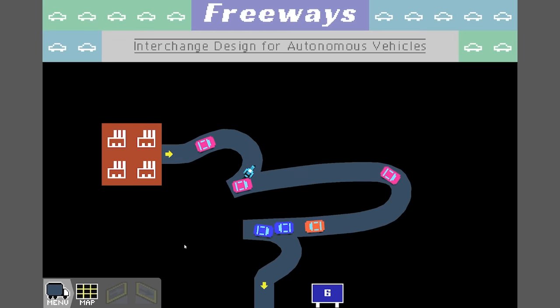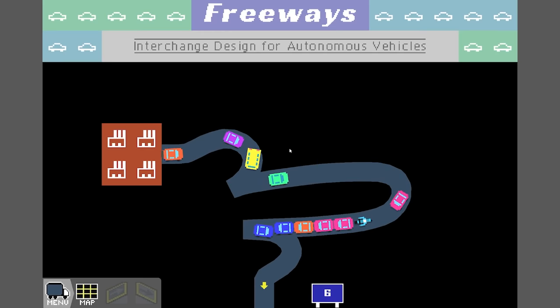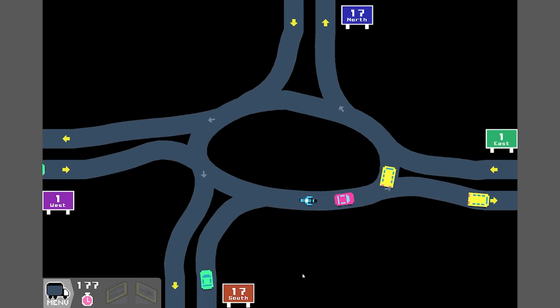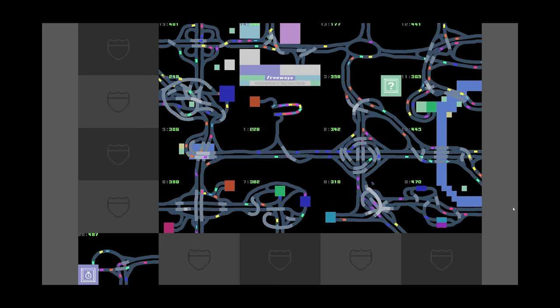Hello fellow engineers and welcome back to Freeways. If you haven't seen this before, it's like a road designer where the focus is to get the most efficient traffic layouts you can. This is the most effective junction layout you could possibly have and it pretty much works for every junction. If we head to our map you can see we've completed a load of levels - some simple, some complex, some a total mess - but I'm having fun so that counts.